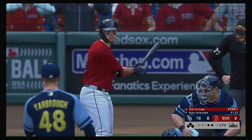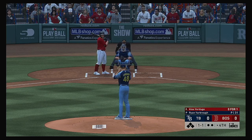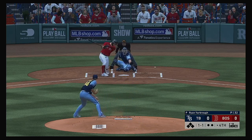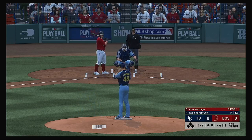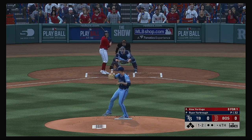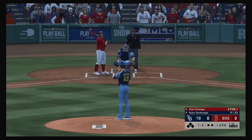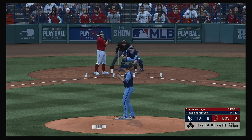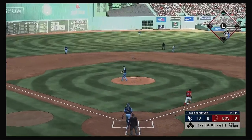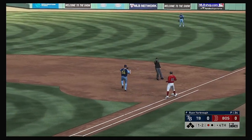The next up will be Alex Verdugo, he's set to lead off in the home half of the fourth inning. Here's the 1-1 — now here's a comebacker back to the mound and he'll flip to first to record the out.